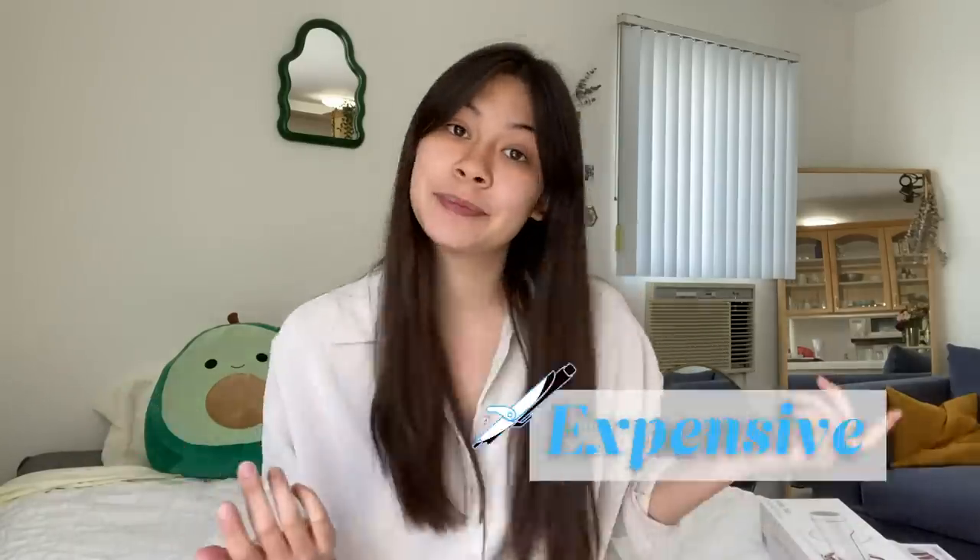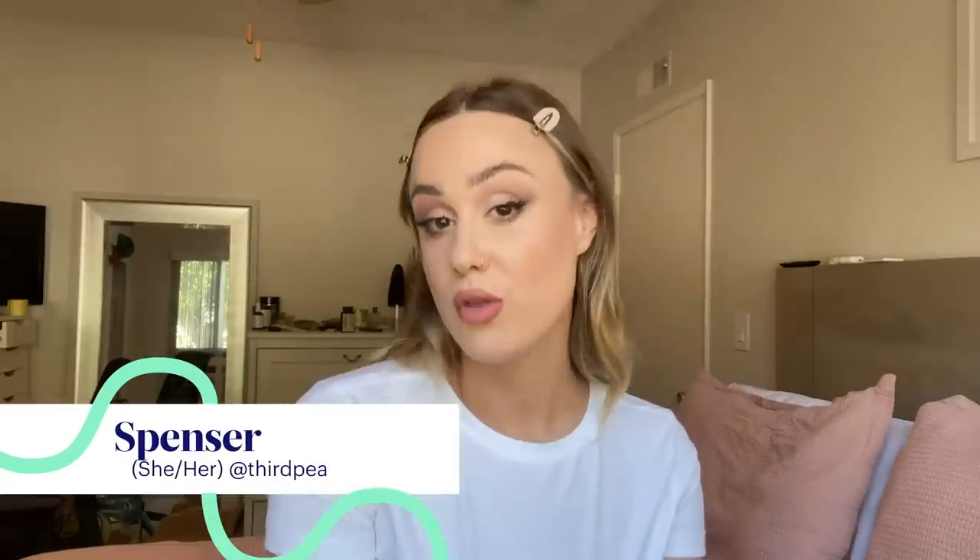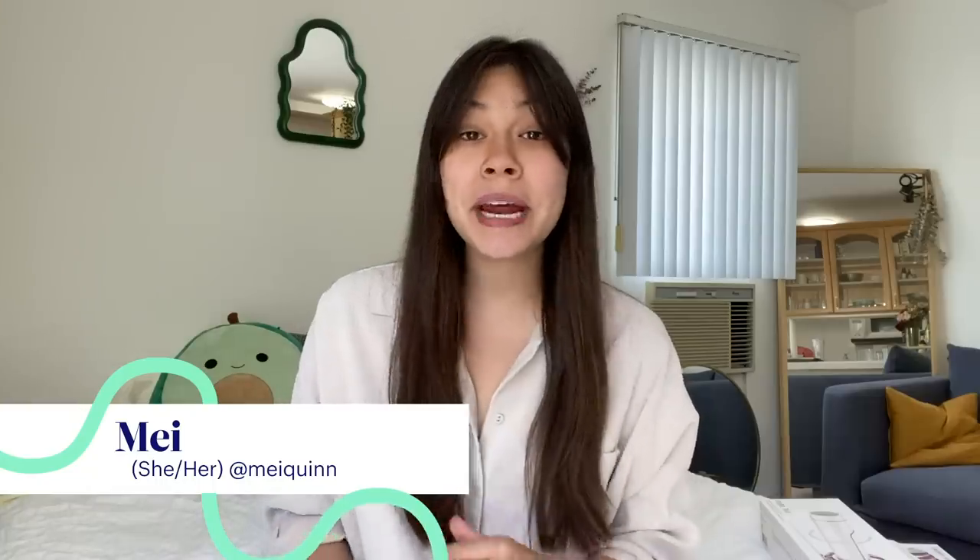Today, we're going to be testing cheap versus expensive automatic hair curlers. We're also going to be guessing which is the cheap curler and which is the expensive curler. I am familiar with the curling of hair — you could say that I'm not a pro. I don't typically curl my hair.